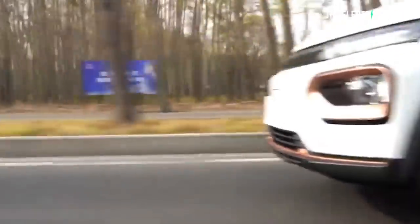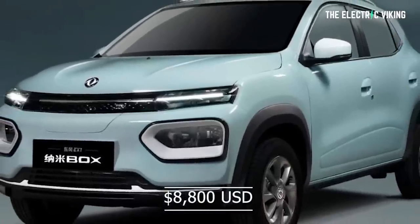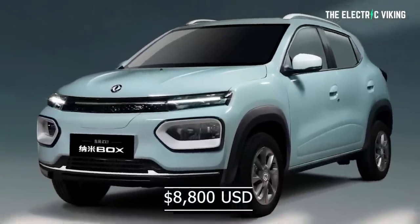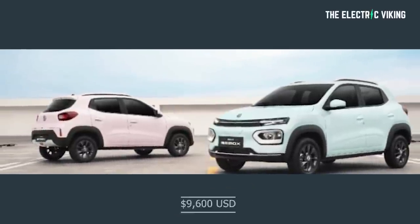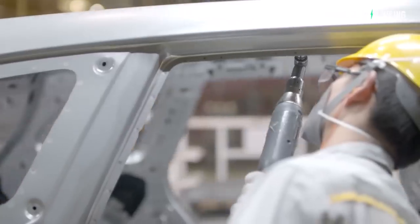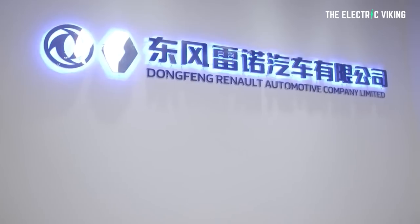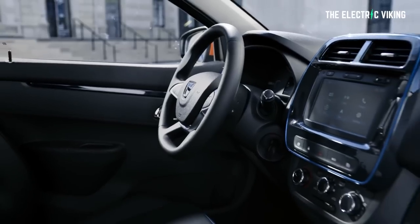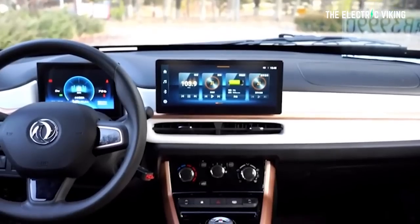Three new models of the Dongfeng Nano Box were officially launched in China with a price range starting at $8,800 US dollars and topping out at $9,600 US dollars. It's made by Dongfeng EV New Energy. Dongfeng EV is a business under the Dongfeng Group that focuses on small, pure electric vehicles. It's currently building a new platform for small electric cars that's going to reduce prices and be more efficient and lighter.